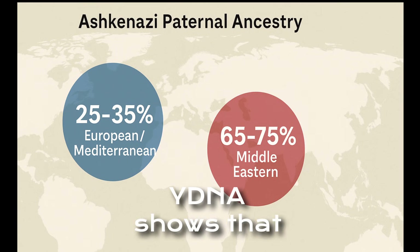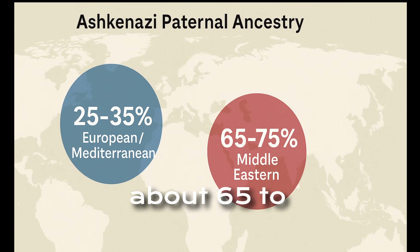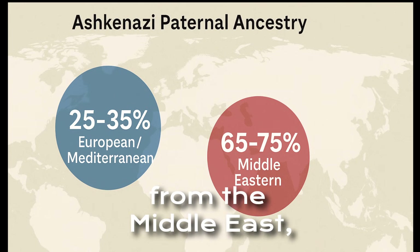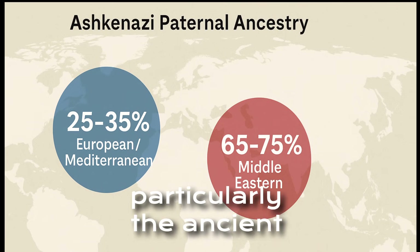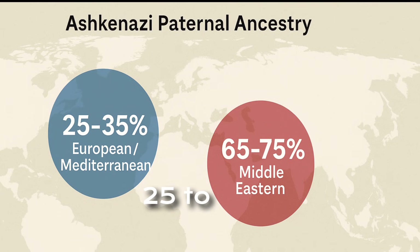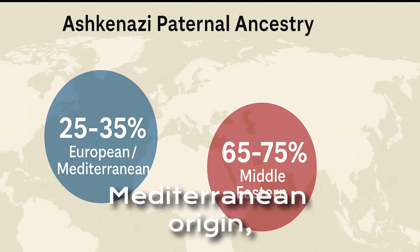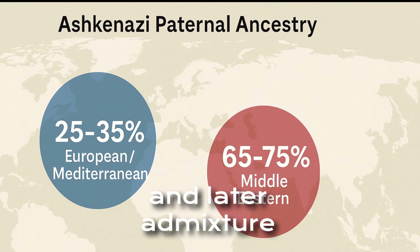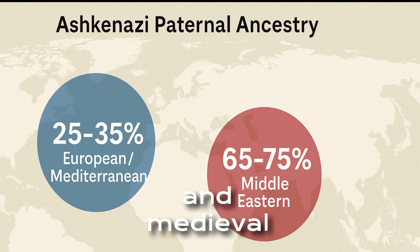Y-DNA shows that about 65 to 75 percent of Ashkenazi paternal ancestry comes from the Middle East, particularly the ancient Levant. The remaining 25 to 35 percent is of European or Mediterranean origin, likely reflecting early male converts and later admixture in the Greco-Roman and medieval periods.